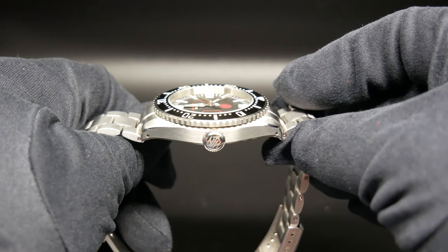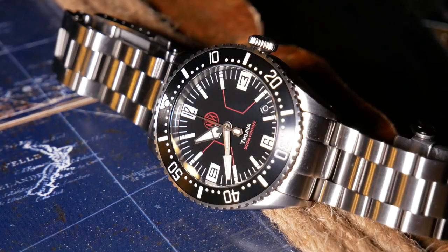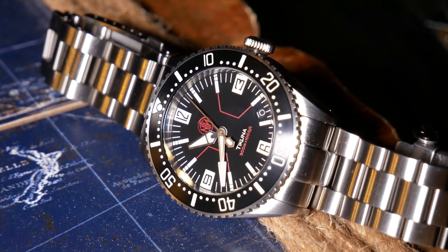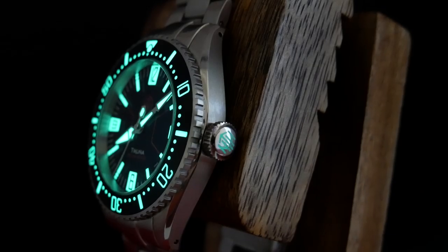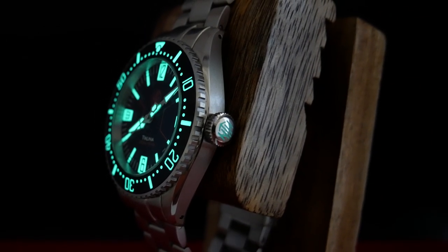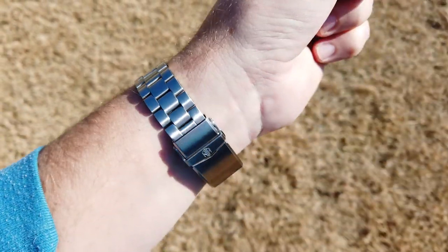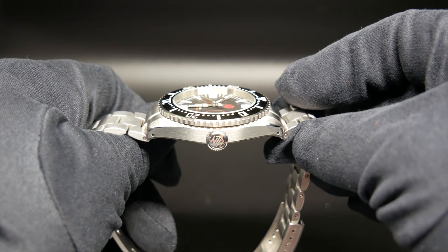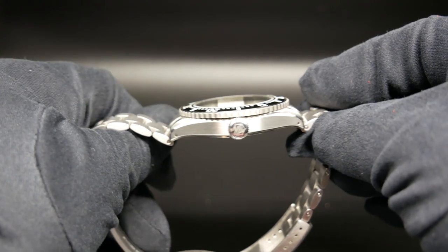The lugs are very slim and they curve down just slightly to aid in wearability, and they are drilled, which makes changing straps very easy. There's also a pretty wide yet low-profile crown at the three, and one of NTH's signatures is that the crown where the logo is, is loomed — it's just a really cool touch. Since I usually wear a watch with a bracelet a little loose, I would occasionally feel that crown up against the back of my hand if the watch had slid too far forward. It's not a big deal, but it is something I noticed.